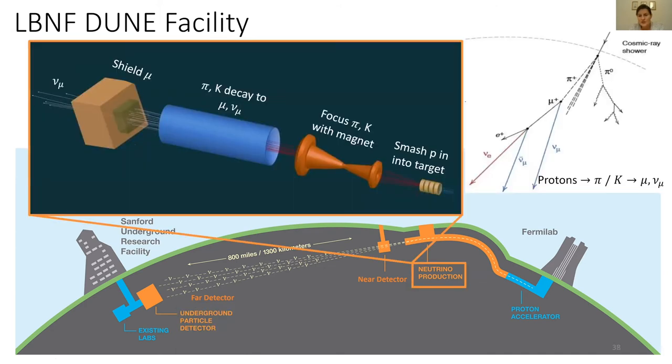How do we produce the original neutrino beam? We copy the principle of cosmic ray atmospheric neutrino production. We take protons and smash them into a target, producing pions and kaons. We use a magnet to focus these pions and kaons so they travel straight. Then we let them decay to muons and muon neutrinos. Finally, we shield the muons — stopping them and allowing the muon neutrinos to pass right through. So accelerator beams mostly contain muon neutrinos.